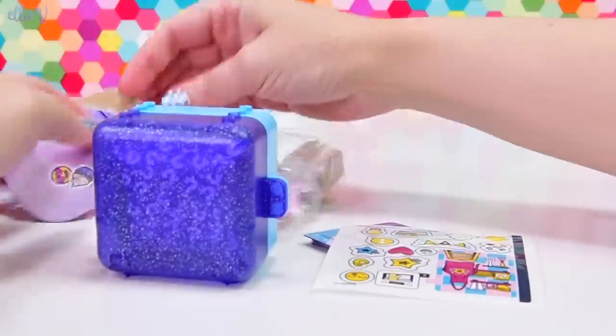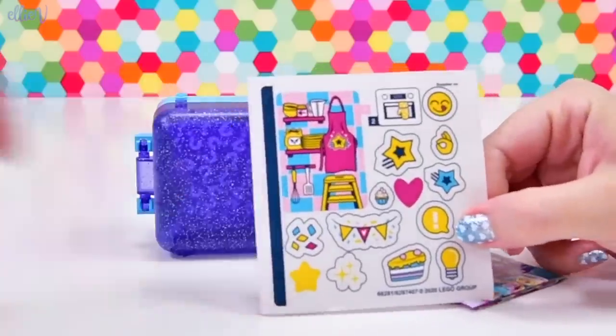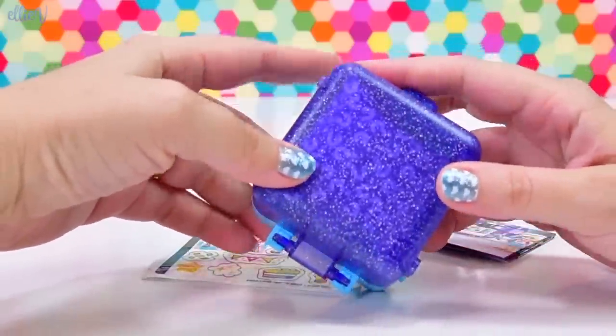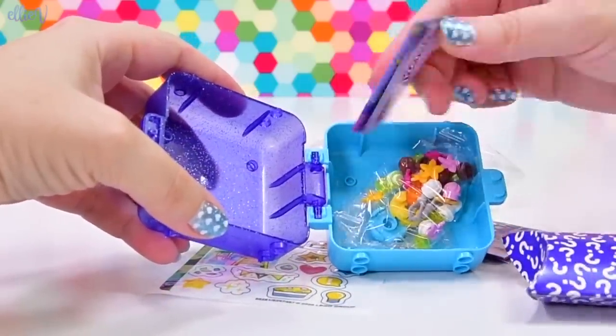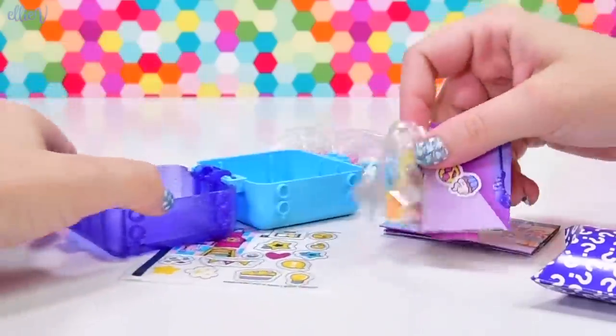So Stephanie's cube pack has got — what have we got in here? We've got some building parts, a nice big sheet of stickers. Some of these look like they might be ones that we can choose where we want to put them. And here is our cube with a glittery purple transparent piece. There's our surprise box. And the instructions are outside. We've got some more parts here.